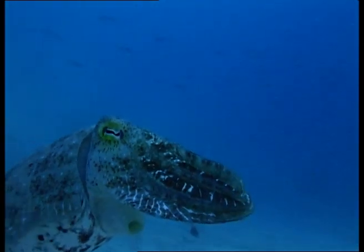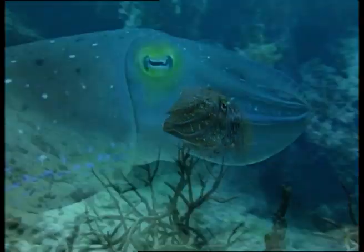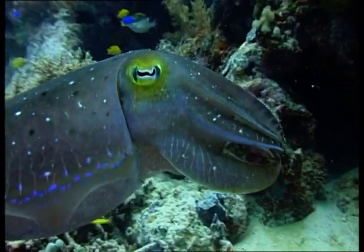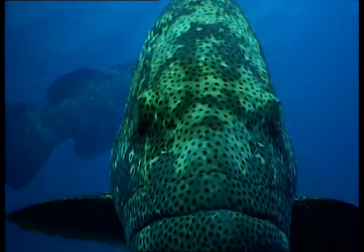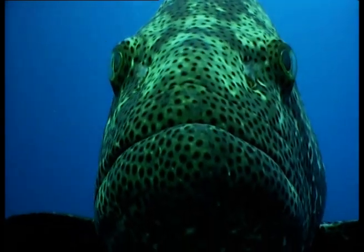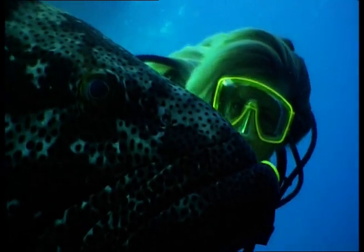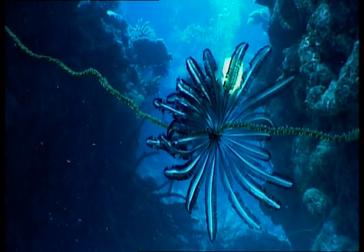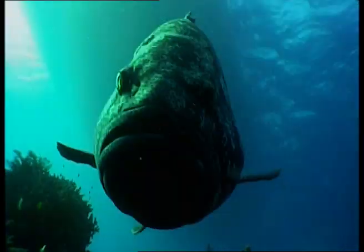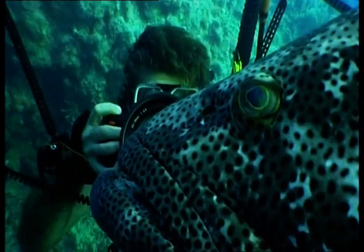Cuttlefish are the masters of disguise — they can change both colour and texture almost instantly to blend in with their surroundings. Despite the name, they are not fish; they're mollusks, fitting into the cephalopod class along with squids, octopuses and the nautilus. There are plenty of sites on the journey up the Ribbon Reefs, but the most famous of all is the legendary Cod Hole. It's home to a family of cod famous around the world. The site boasts stunning coral gardens, and the highlight is the beautiful, bold, big potato cod that grow up to three metres and cruise around the site knowing it's their home.